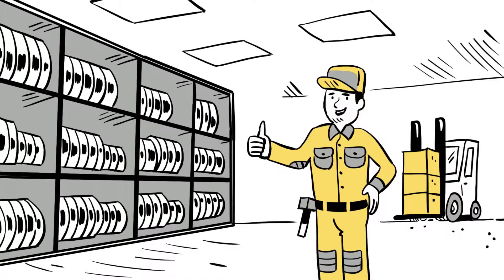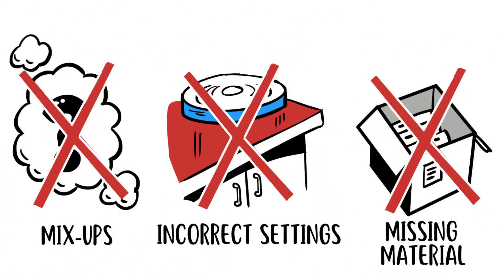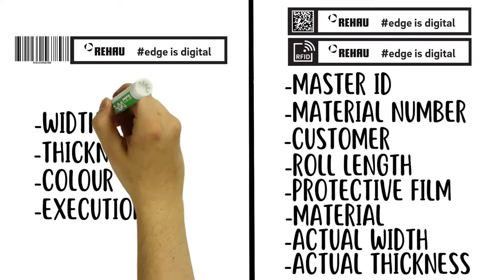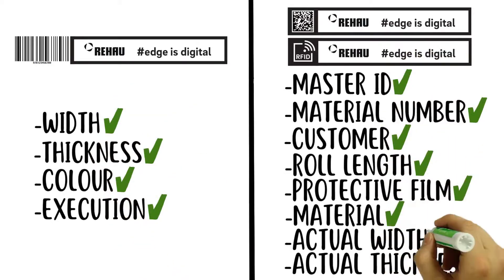Stock levels are always maintained. Errors with regard to mix-ups, incorrect settings and missing material are avoided. There is continuous traceability in the areas of storage, machine and processing. Both the connection to a cloud network and the Edge is Digital service provides you with extensive current data.